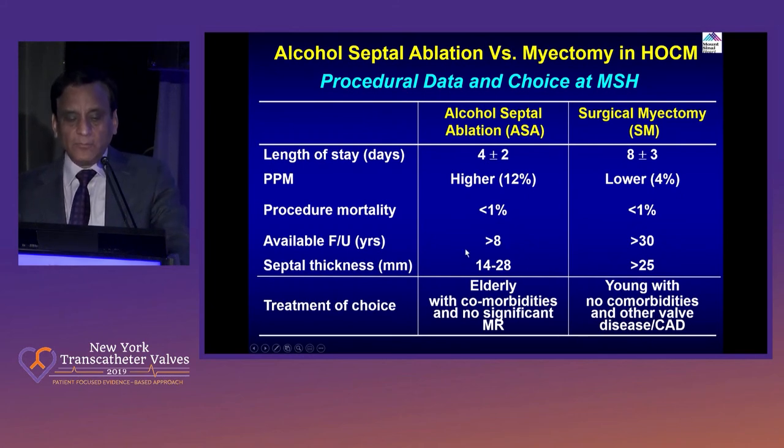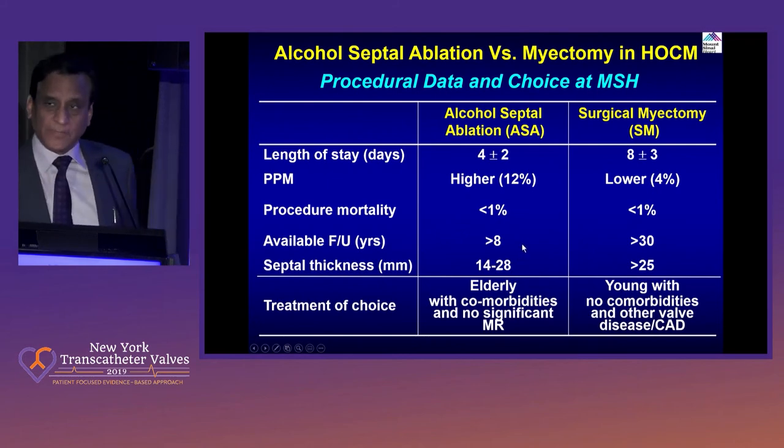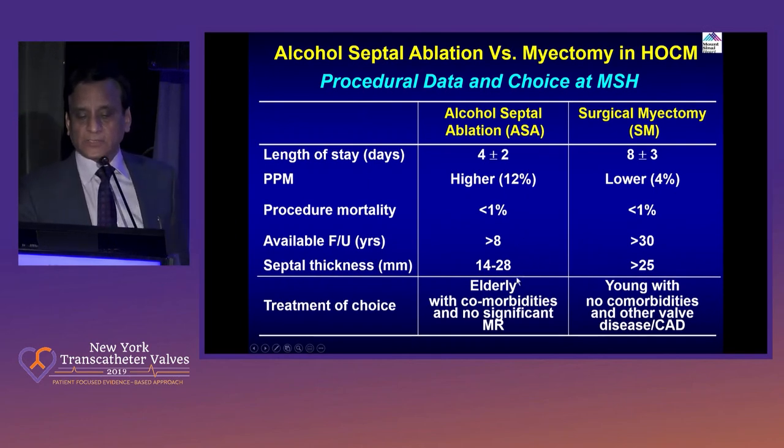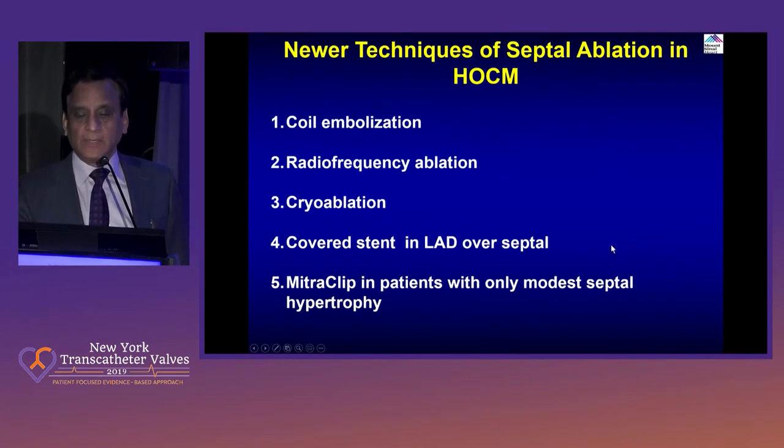We avoid doing septal ablation in a very thick septum — anything above 25 or 26 millimeters should not be done because massive necrosis causes edema. We actually lost a patient a long time ago: a cirrhotic patient who declined surgery, and that patient developed a ventricular storm. And of course the treatment of choice for elderly patients with comorbid conditions and no significant MR is alcohol septal ablation, while myomectomy is for young patients with no comorbidities, and those with other valve disease and CAD.